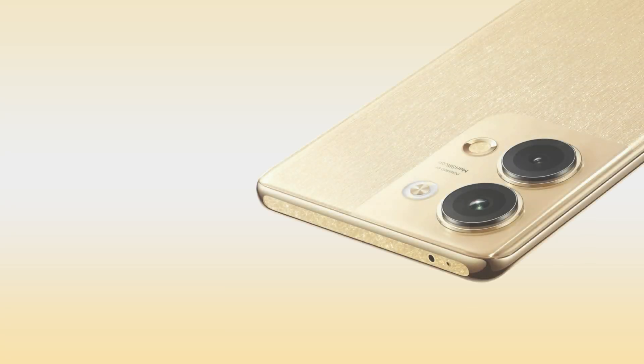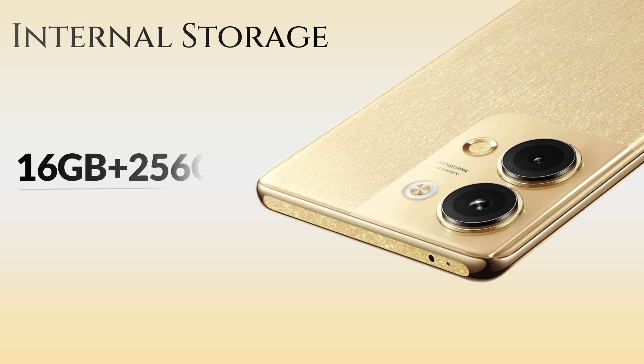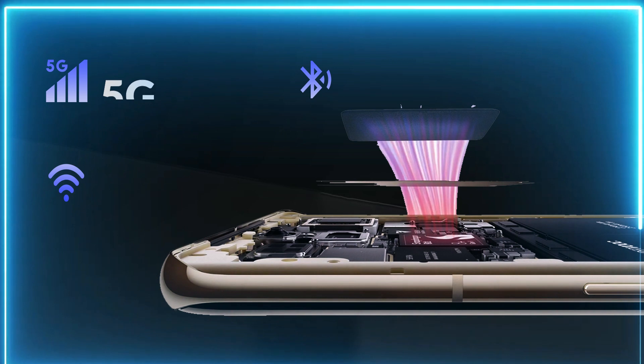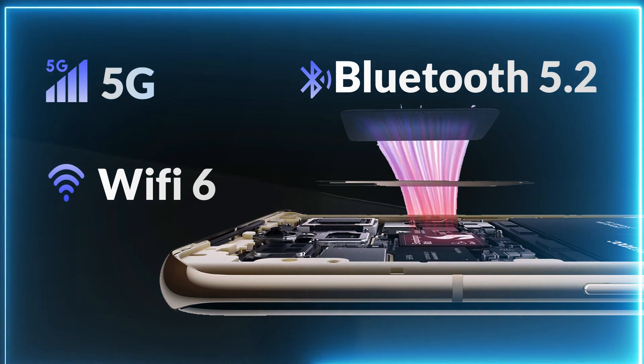Talking about internal storage, it comes in two variants: 16GB RAM with 256GB storage. It features LPDDR5X RAM and UFS 3.1 storage type. For connectivity, it supports 5G, Wi-Fi 6, Bluetooth 5.2, and a USB Type-C charger.